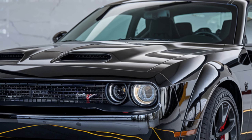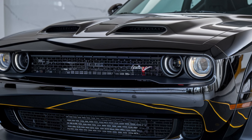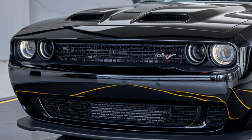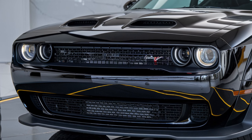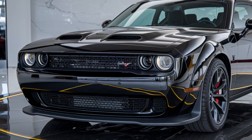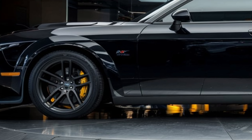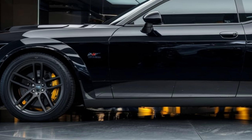First off, let's talk power. The 2025 Hellcat packs an insane 800 horsepower under the hood, powered by a 6.2-liter supercharged Hemi V8. This beast is designed to dominate both the streets and the track. Whether you're cruising on the highway or hitting the gas at a drag strip, the Hellcat offers a driving experience that's nothing short of exhilarating.